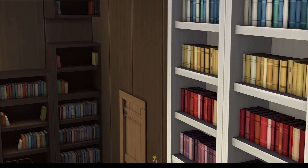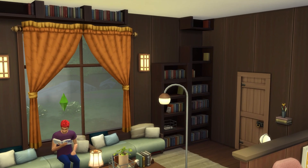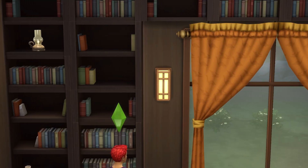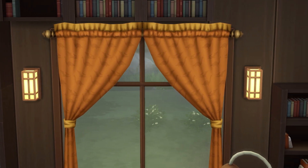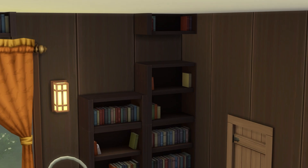For example, when I moved a sim into a house that had them, a small chunk of the shelves just disappeared from the wall and went into my sim's household inventory — which isn't really what we want to happen. It's not the magic show that I signed up for.